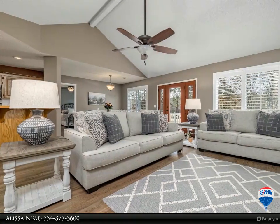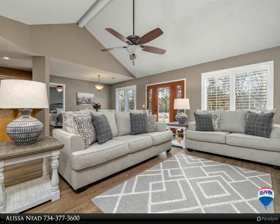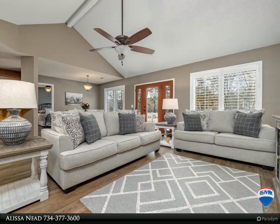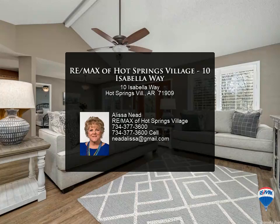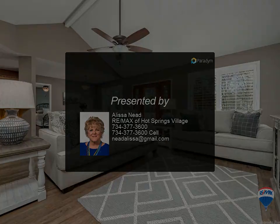Guest rooms are spacious — one with a bay window and one with a course view. Newer plantation shutters and ceiling fans add beauty and comfort. The garage has built-in storage and attic access. A deck spans across the back of the entire home for outdoor pleasure. Enjoy the view.